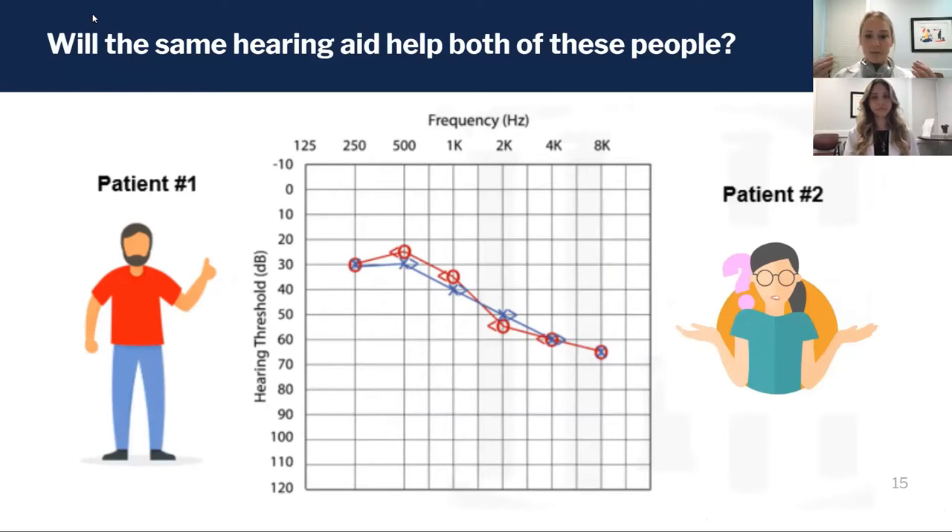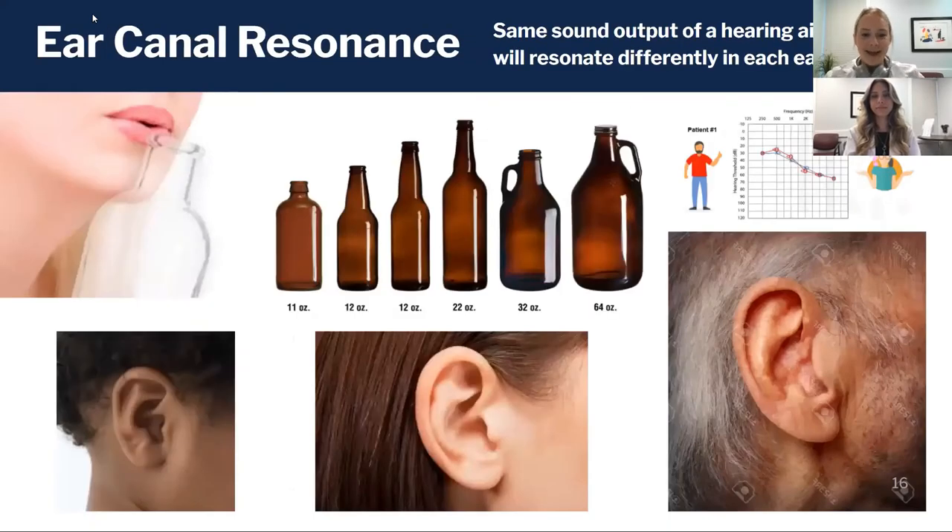If you hook it up to the software and put it on both of their ears, will they do the same? The short answer is no, and we can't make that assumption — because of the concept of ear canal resonance.